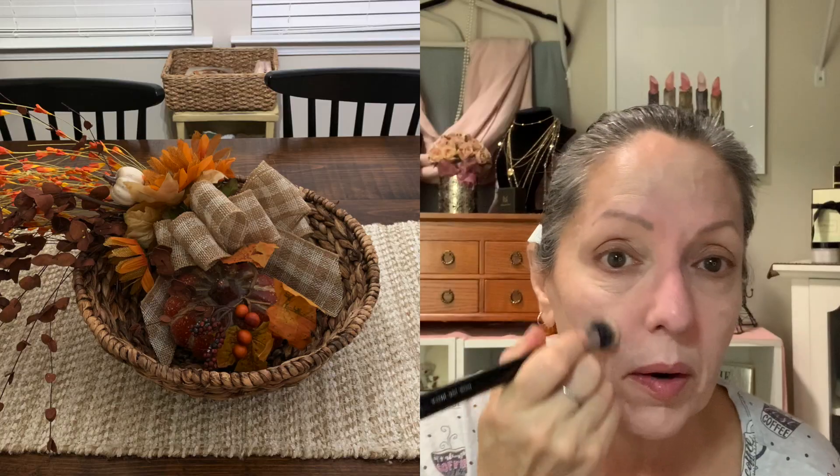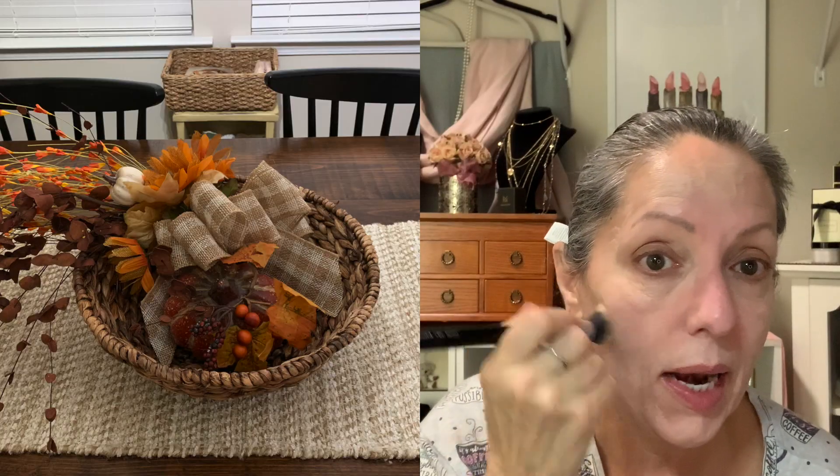I've been decorating around the house. I have to do my back porch yet, but I can't even bear it right now because it is just so hot out there. And now I'm just blending in my concealer.